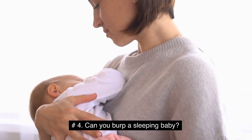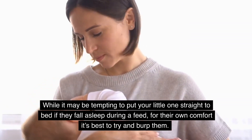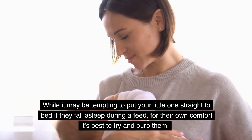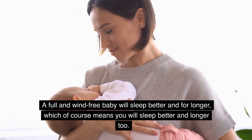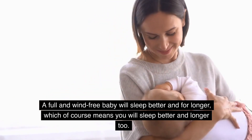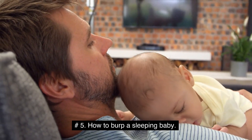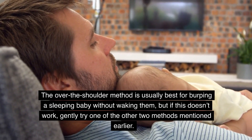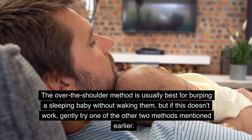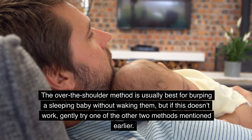Can you burp a sleeping baby? While it may be tempting to put your little one straight to bed if they fall asleep during a feed, for their own comfort it's best to try and burp them. A full and wind-free baby will sleep better and for longer, which of course means you will sleep better and longer too. The over-the-shoulder method is usually best for burping a sleeping baby without waking them, but if this doesn't work, gently try one of the other two methods mentioned earlier.